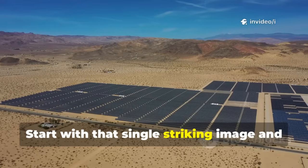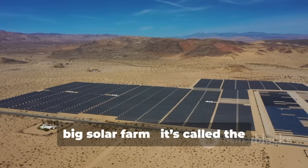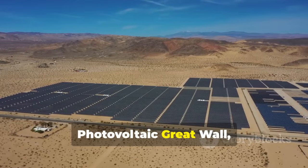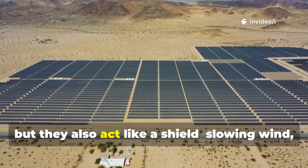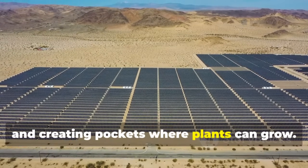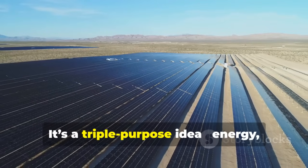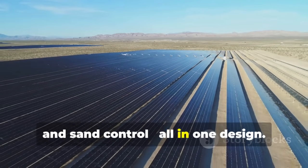This isn't just a big solar farm. It's called the Photovoltaic Great Wall, built where dunes once won. The panels generate electricity, but they also act like a shield — slowing wind, shading the ground, and creating pockets where plants can grow. It's a triple-purpose idea: energy, farming, and sand control, all in one design.